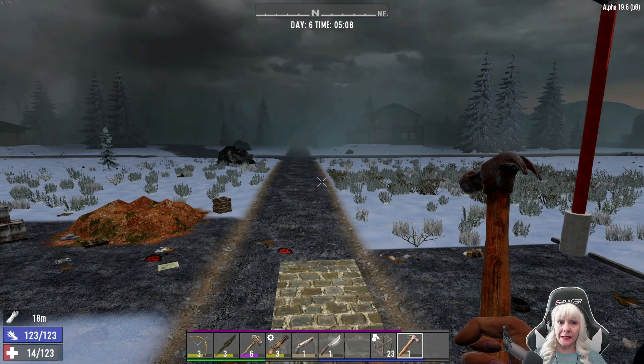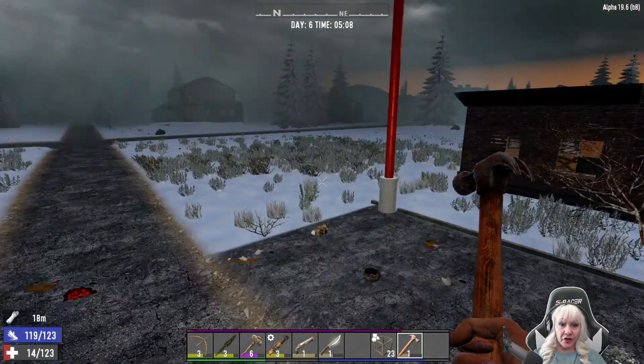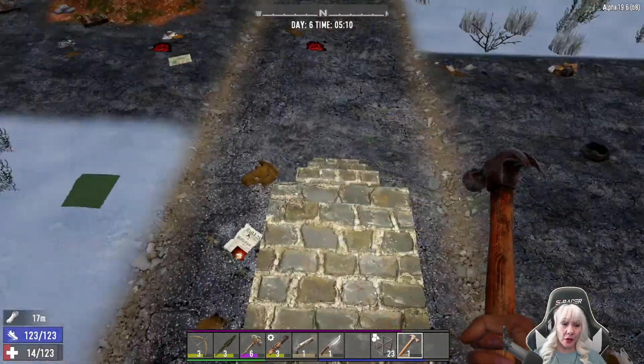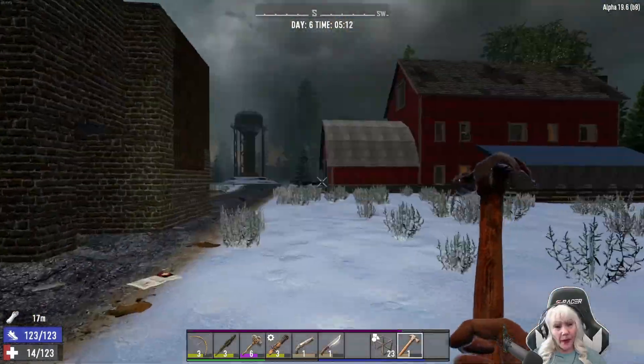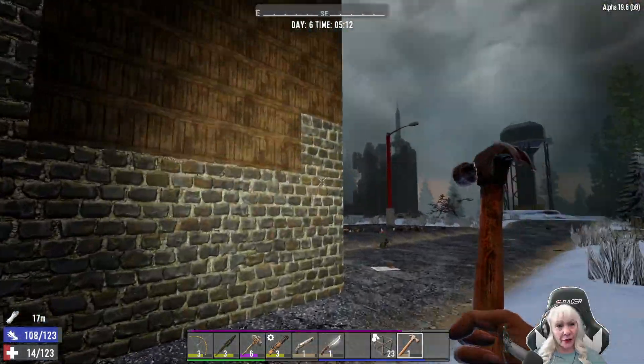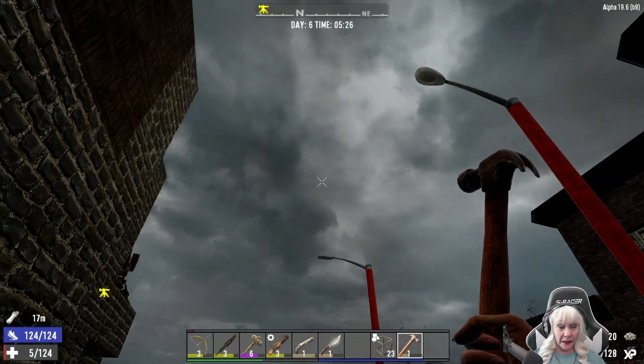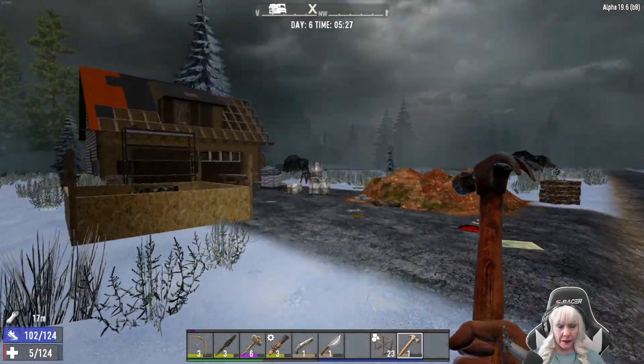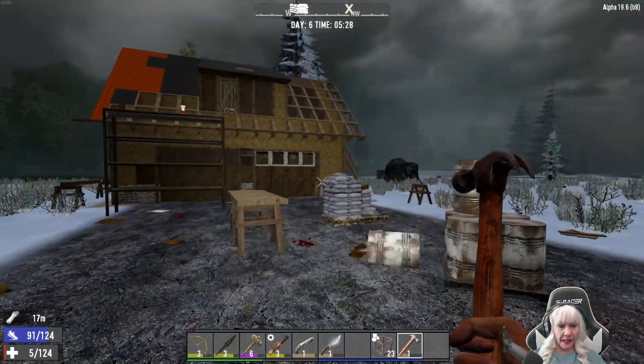We are on agility build day six. I've spent the night working on the horde base, we've got our little sledge turret there, and I think that's all we're going to do for today. Looks like our health is a little low, I just realized that, let's go see if we can take care of that.